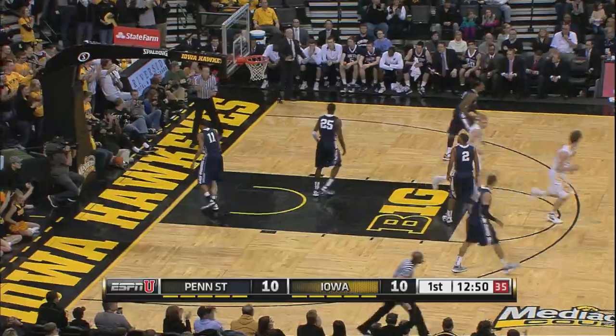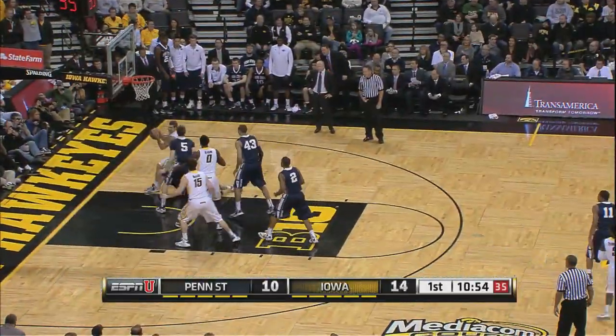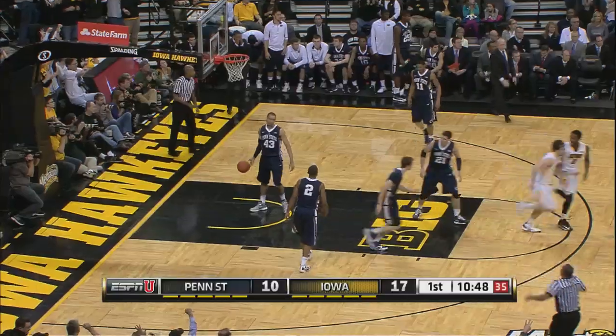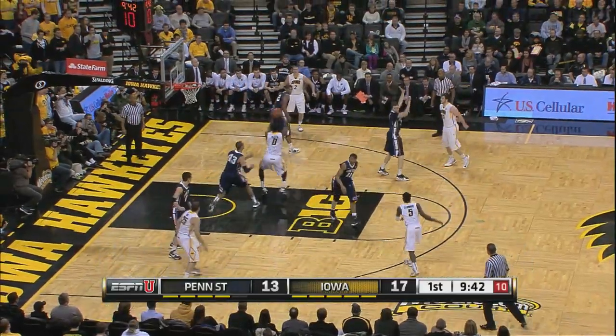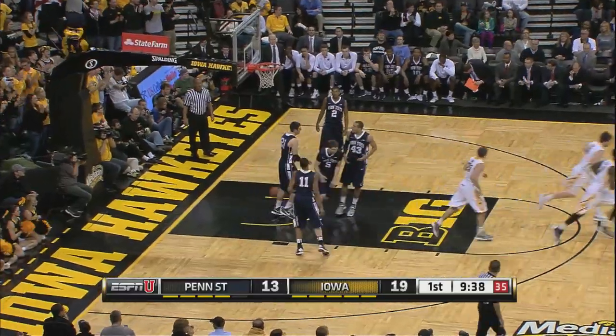Look at that ball movement. Aaron White getting strong down low for the Hawkeyes. Josh Oglesby on the Iowa miss, but the Hawkeyes recover and he fires another one. Iowa's not forcing shots — they've taken their time to see if they can get shots right here. That was a good possession.